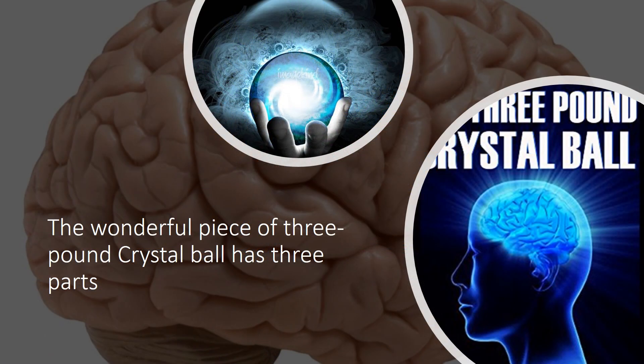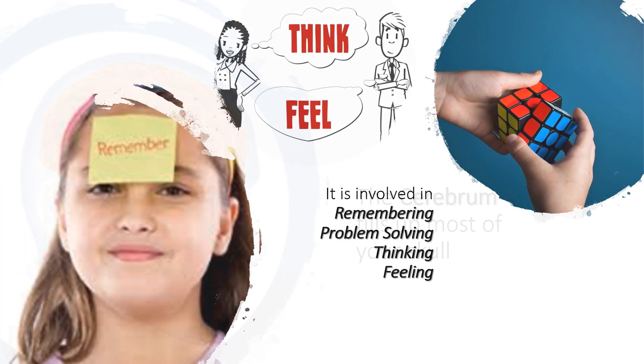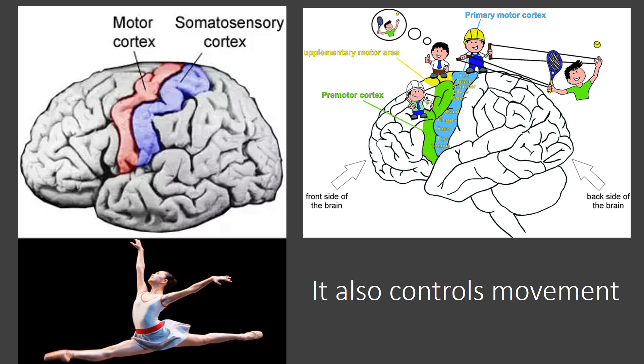The wonderful three-pound crystal ball has three parts. The cerebrum fills up most of your skull. It is involved in remembering, problem solving, thinking, and feeling. It also controls movement.